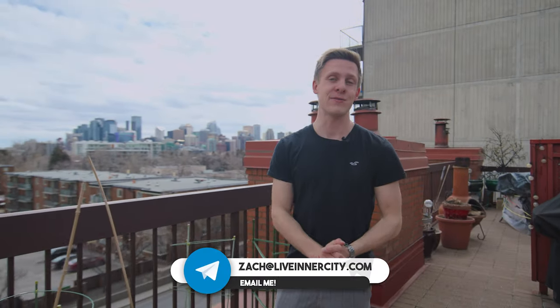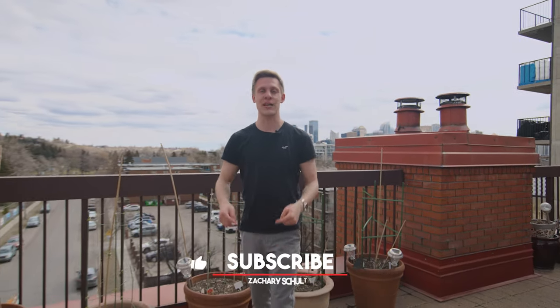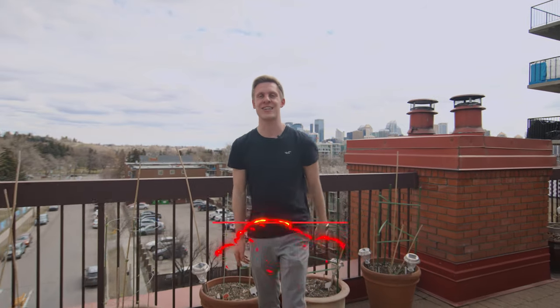If you'd like more information about this listing or more Calgary real estate-related content, be sure to hit the like and subscribe button, or send me an email at Zach@LiveInnerCity.com. I'll see you guys in the next video — take care.